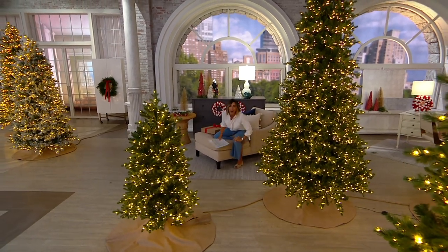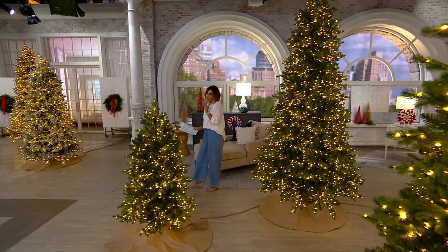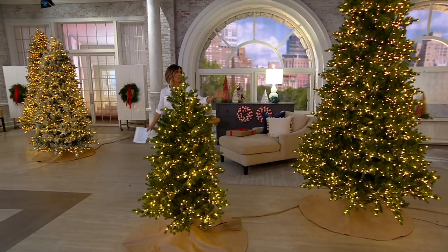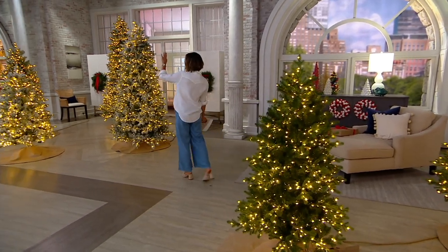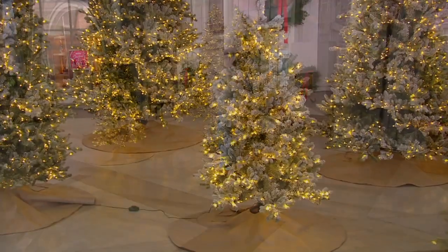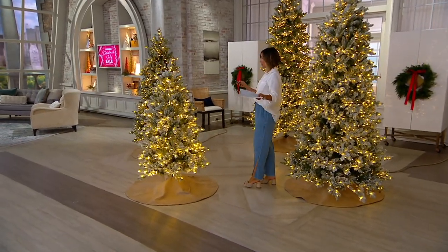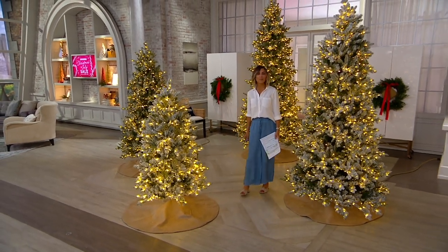Our Home Reflections fairy light Christmas tree with 16 different light modes — because you asked for it — is half gone. We brought in four different sizes without a price change. You're choosing green or flock, and we covered it in beautiful fairy lights. You decide on any day, at any minute, whether you want option number two, option number four, or option number 16 when it comes to the light show.